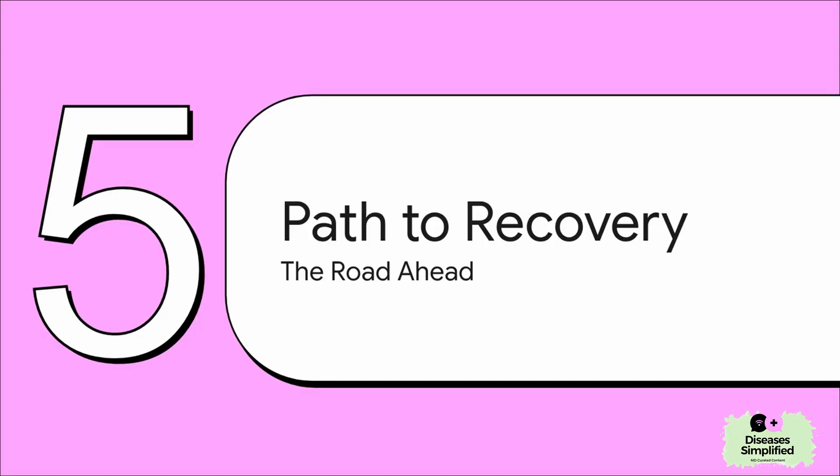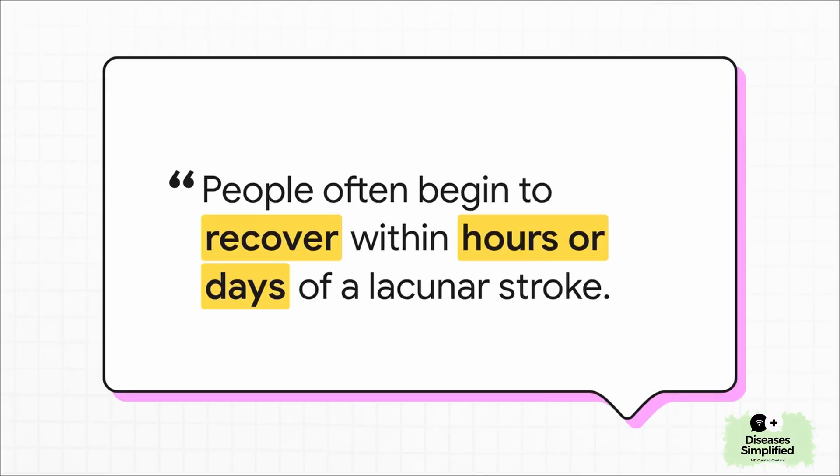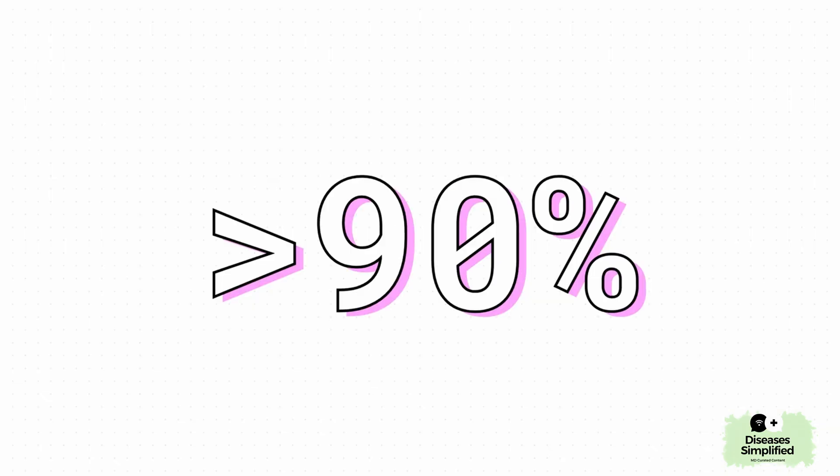Let's move on to the most hopeful part: your path to recovery. Because there's some really good news. Because these strokes are so small and specific, the brain's ability to bounce back is pretty incredible. People often start to feel better and regain function — not in weeks or months, but sometimes in just hours or days. More than 90% of people who have a lacunar stroke recover substantially within those first three months. That is just an amazing statistic, and it's a huge reason to feel really optimistic.